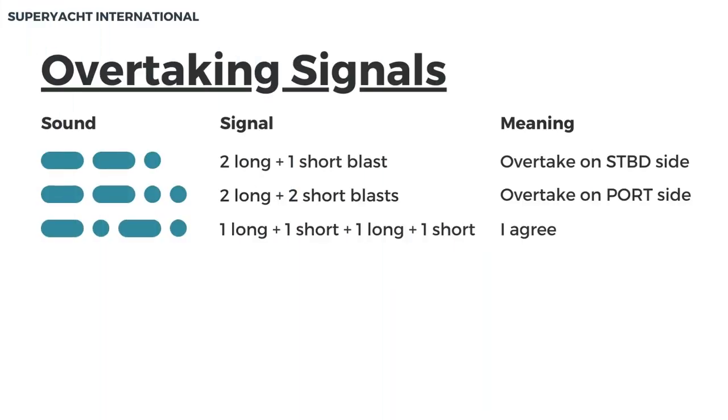Overtaking signals. These signals are used when overtaking a vessel or being overtaken, for safe movement of all vessels involved. Two long and one short blast represents overtaking on the starboard side. Two long and two short blasts represent overtaking on the port side. One long, one short, one long, one short represents agreement.